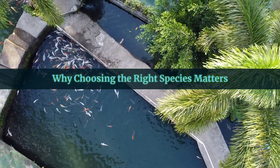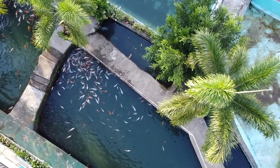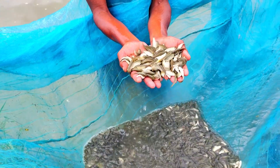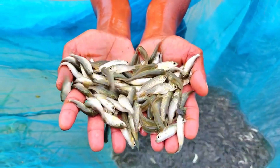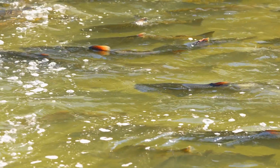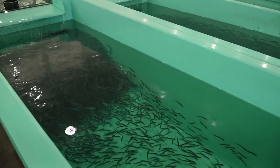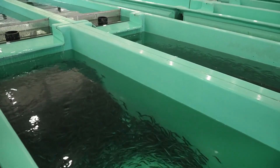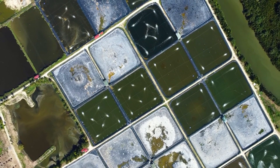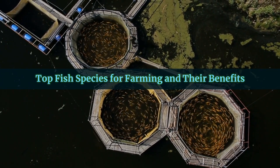Choosing the right fish species is one of the most important decisions you'll make as a farmer. Each species has unique needs, growth rates, and challenges. Picking the wrong one for your environment can lead to poor growth, disease, and wasted resources. Some fish thrive in warm, shallow waters, while others need cool, fast-flowing streams. You also need to think about how much you're willing to invest in feed, equipment, and time. By the end of this video, you'll know exactly which species matches your farm and goals.